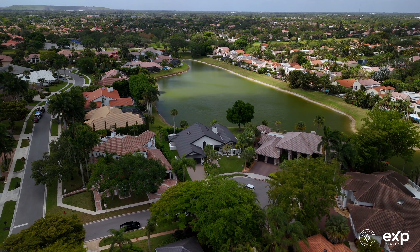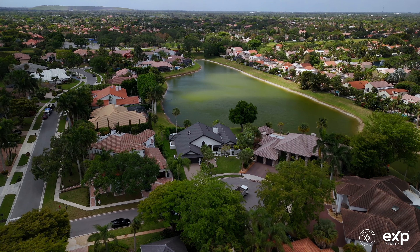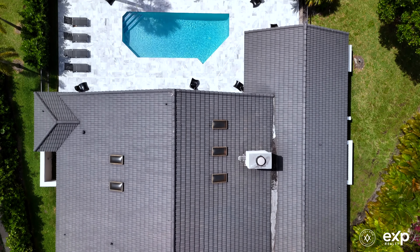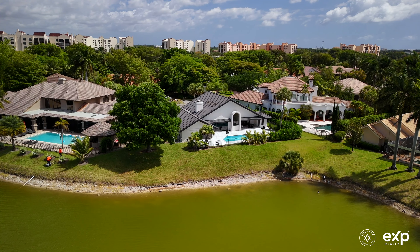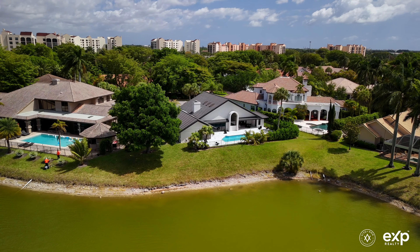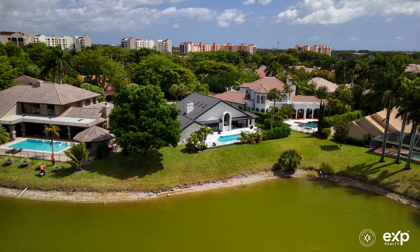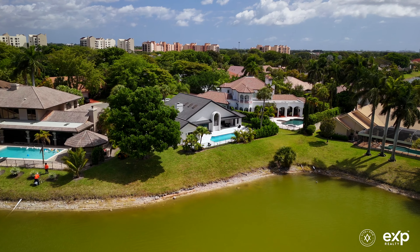Whether you're a golf enthusiast, a retiree looking for an active lifestyle, or a family desiring top-notch amenities and excellent schools, Boca Point caters to diverse needs. Its gated communities provide security and tranquility, making it particularly appealing to families and those seeking a peaceful retreat within reach of urban amenities.